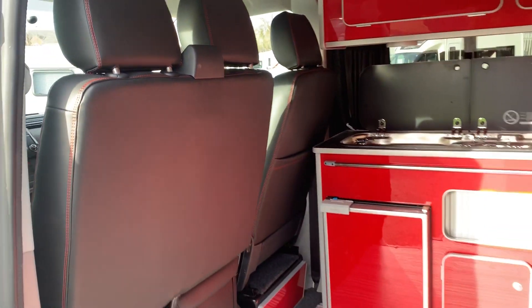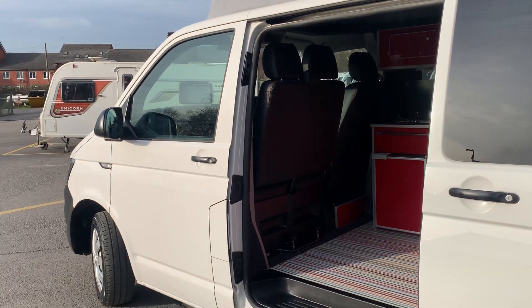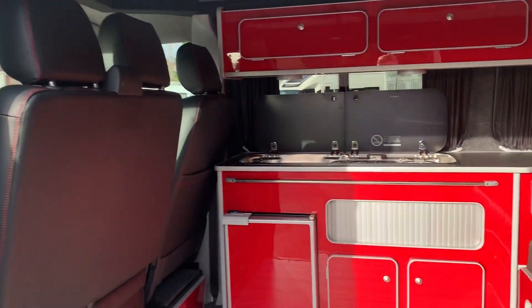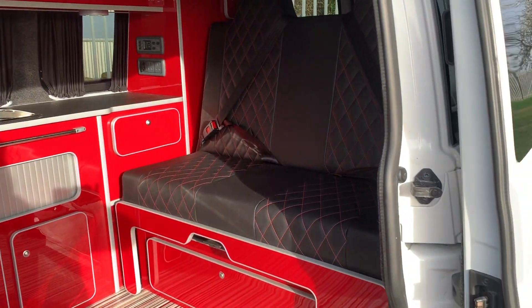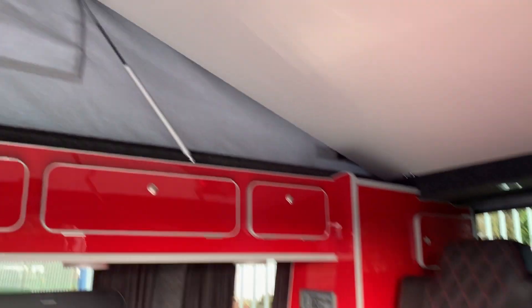It's a five seatbelt vehicle and four berths, so you can use it every day with ease and come camping at the weekend. The rock and roll bed sleeps two people, and in the roof you've got a bed board which holds the other two people.